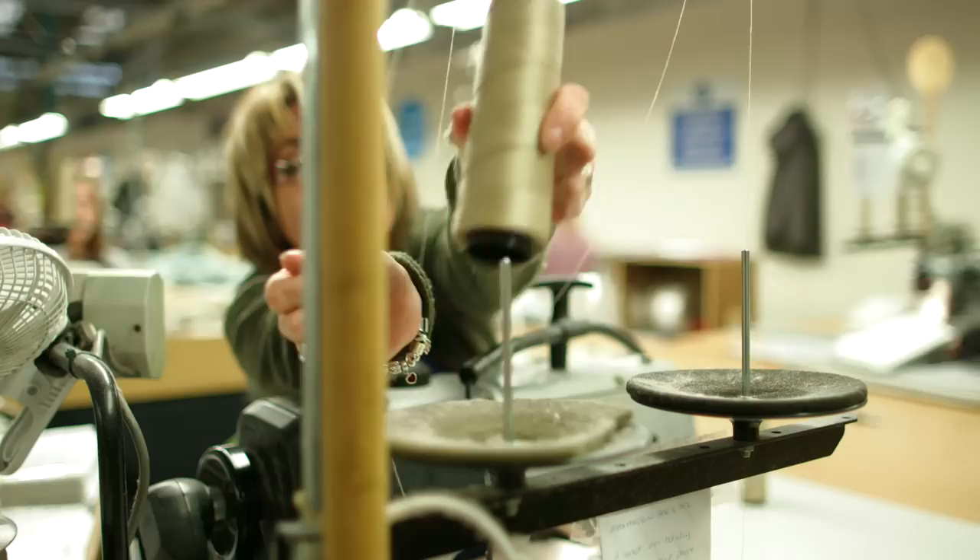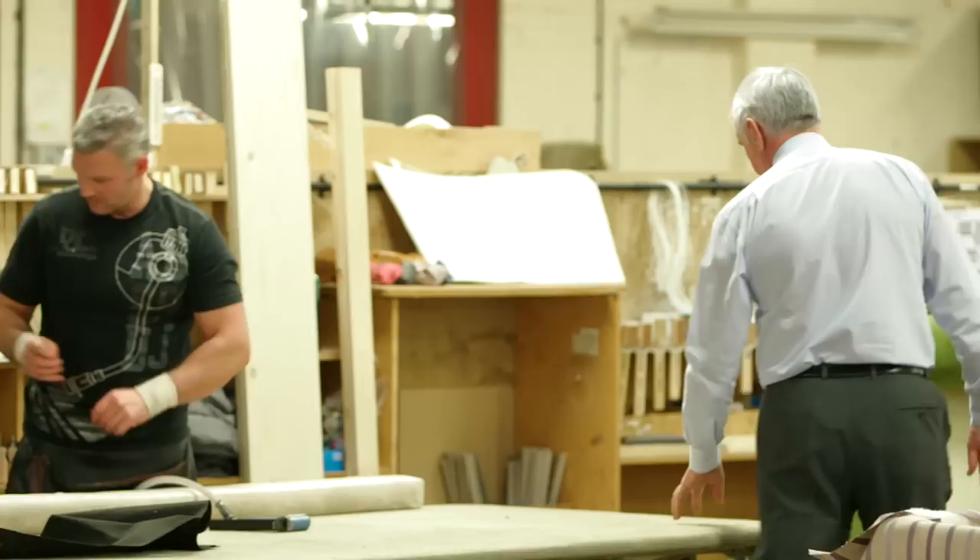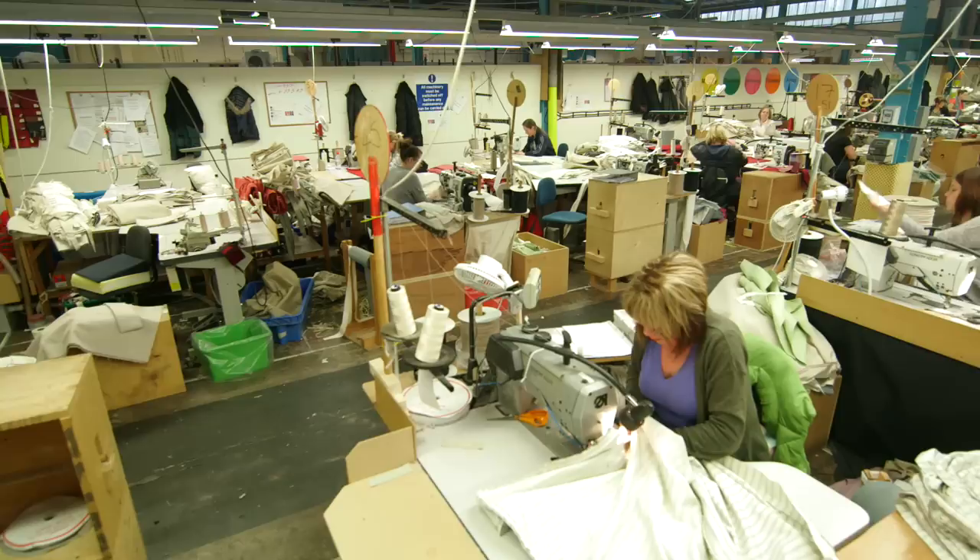For over a century, the Long Eaton area of England has been the heart of the British furniture industry, championing handmade quality furniture that's built to last. It's a tradition that continues to this day.